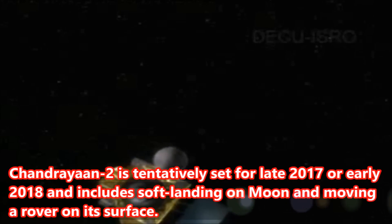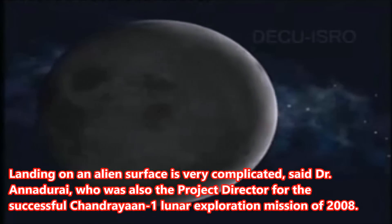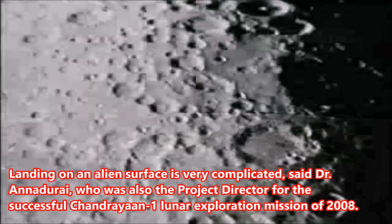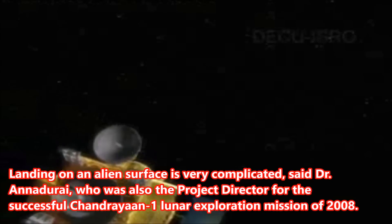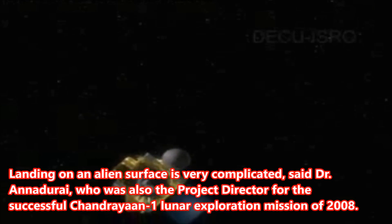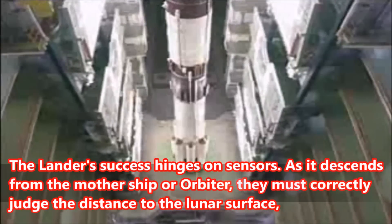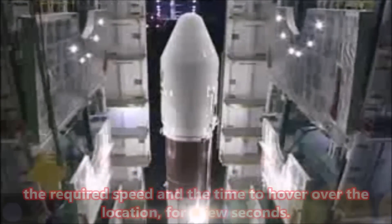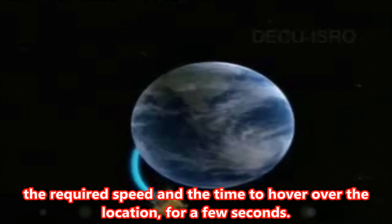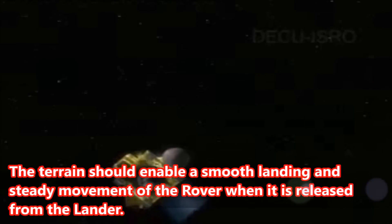Chandrayaan-2 is tentatively set for late 2017 or early 2018 and includes a soft landing on the moon and moving a rover on its surface. Landing on an alien surface is very complicated, said Dr. Anaju Ray, who was also the project director for the successful Chandrayaan-1 lunar exploration mission of 2008. The lander's success hinges on sensors — as it descends from the mother ship or orbiter, they must correctly judge the distance to the lunar surface, the required speed, and the time to hover over the location for a few seconds. The terrain should enable a smooth landing and steady movement of the rover when it is released from the lander.